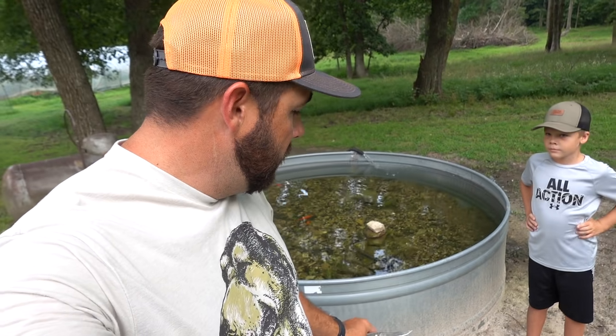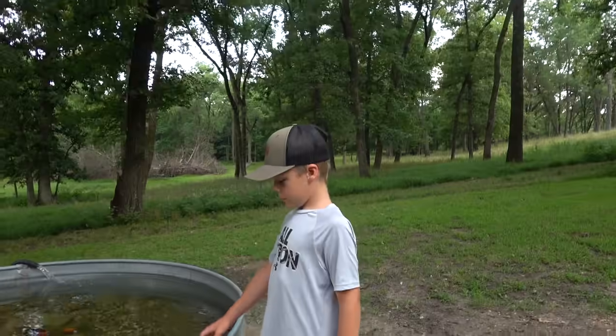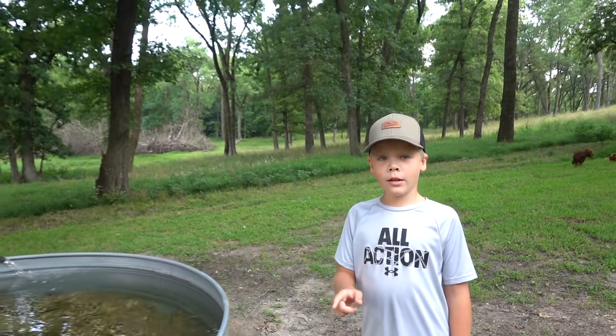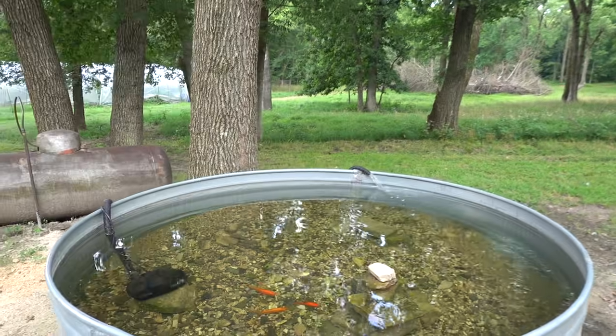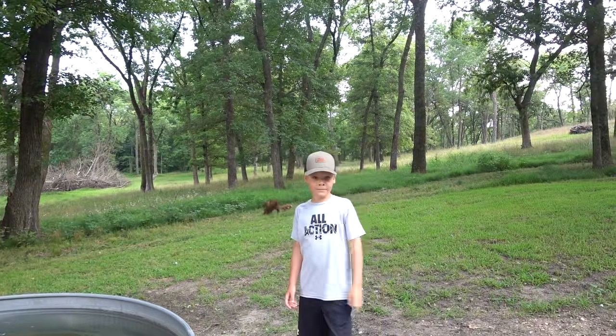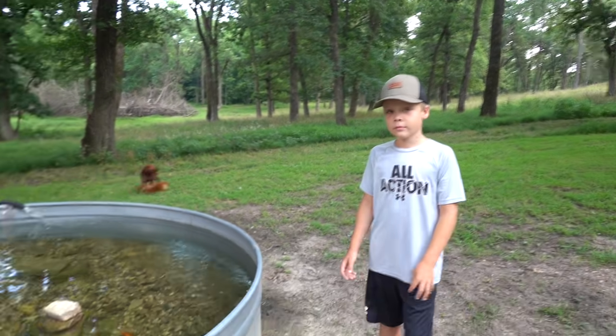I'll leave a link in the description box to Amazon if you're looking for minnows. The more you buy, the cheaper they get — that's why I bought 1,000. The shipping is obviously what's going to cost you the most money. If you buy like 250 minnows, they're like 26 or 27 cents a piece. But if you buy 1,000, it drops down to like 11 cents a piece. Buying minnows at the bait store, five dozen was $3.50 per dozen, so those minnows get expensive in a hurry.